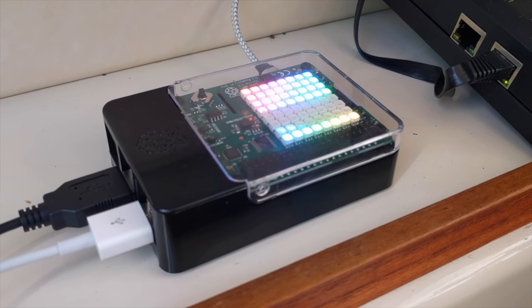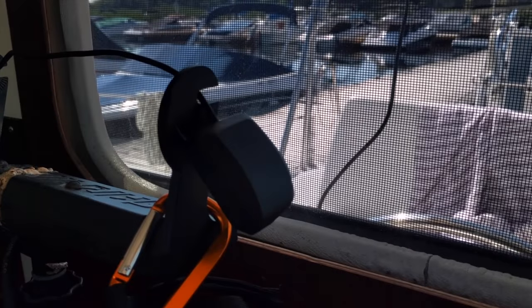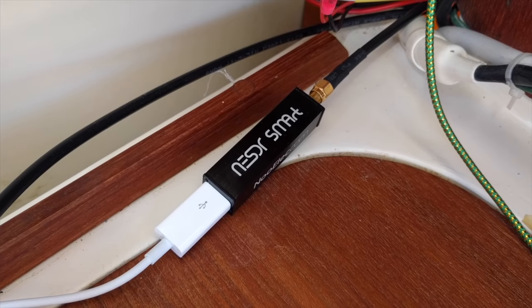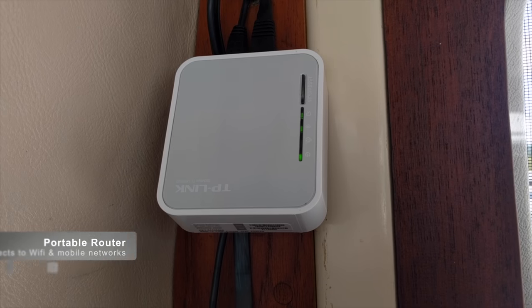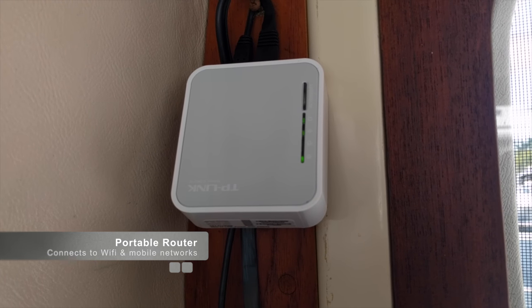I wanted to consolidate all of the ship's data into a single device, so I also installed a Raspberry Pi with a sense hat because it looks cool. I connected a USB GPS receiver to the Raspberry Pi and also a software-defined radio so that we can track other ships using AIS. At the end of our network we have a little router which will either connect to local Wi-Fi hotspots or mobile internet.